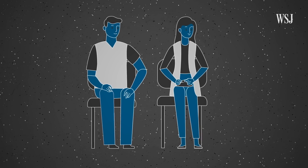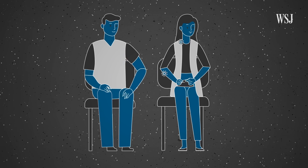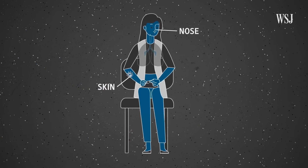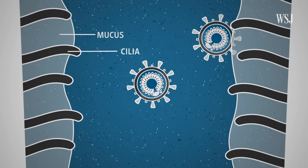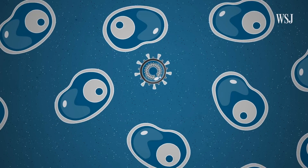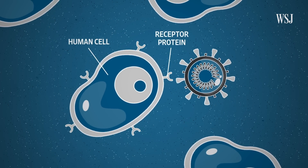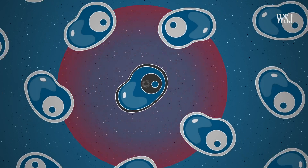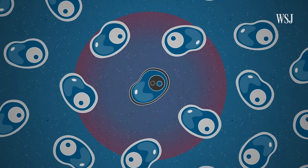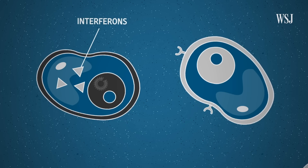So how does our body typically defend itself against an invader? The process has several stages. It starts with the physical barriers: mucus in the nose that traps pathogens, and tiny hairs in the nose and trachea that sweep out invaders. Cells in the nose have a protein that the new coronavirus can bind to — it uses that as a kind of doorway in. Infected cells then send out molecular signals, among the most important being molecules known as interferons.